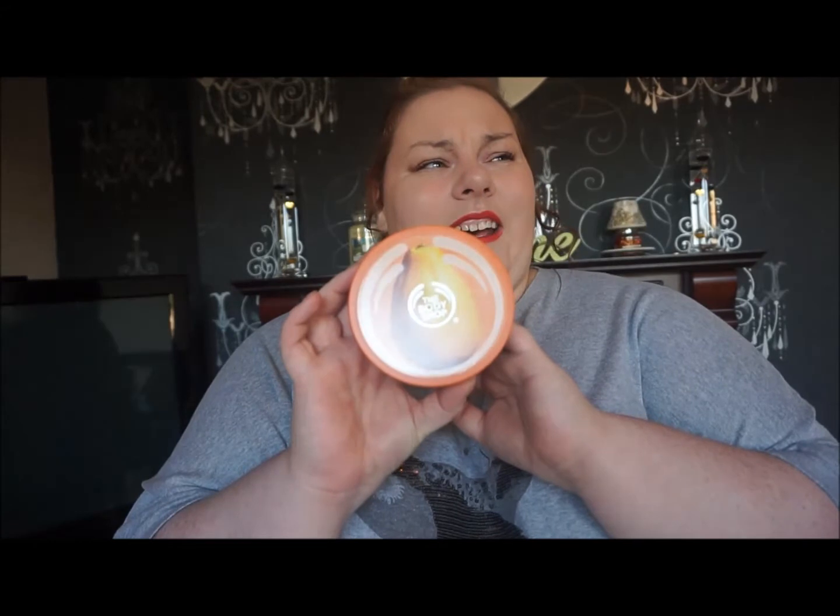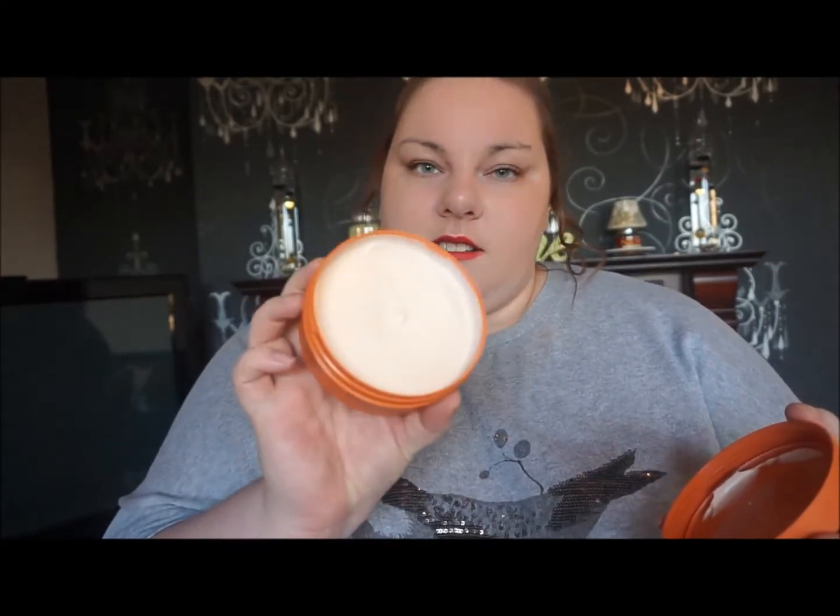The next skincare is the Body Shop Pawpaw — or Papaya, I'm not sure how you pronounce that — Body Butter. This is a new one because I had run out, so I got one at Christmas. It's absolutely beautiful, really gorgeous, and so moisturizing. That's definitely been a firm favorite in 2014.